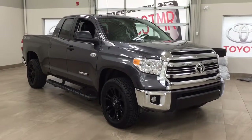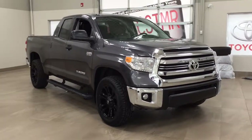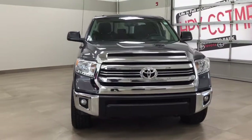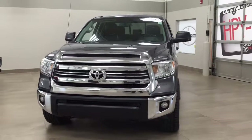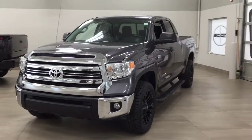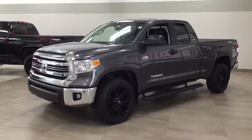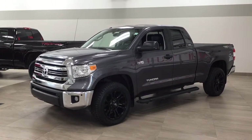Thank you so much for watching this video today. If you have any questions, please visit us — we're located at 31 Auto Mall Road in Sherwood Park, Alberta, Canada. The phone number is 780-410-2455, or please visit our website at sbtoyota.com to reach us by email. Once again, thank you so much for watching. If you have any comments or additional questions, please leave them in the comment section below. Make sure you have a great day and I hope to see you next time.